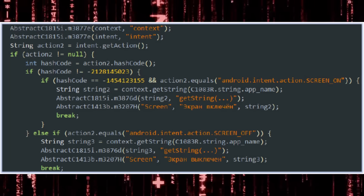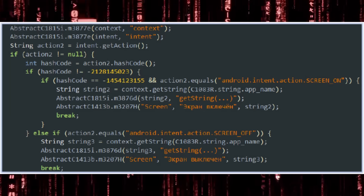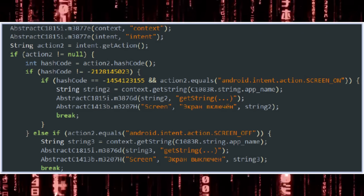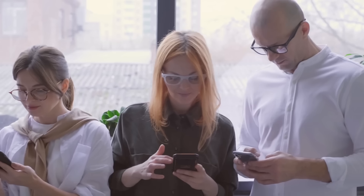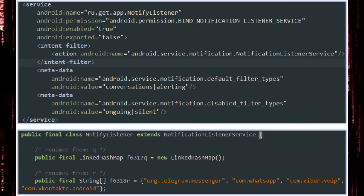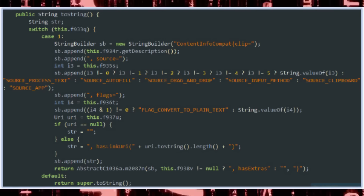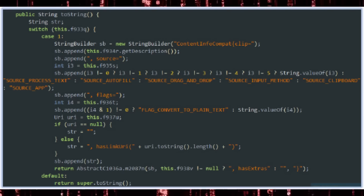The malware also monitors screen state changes to know when your screen is off or on, when it's being interacted with — specifically how many touches and what kinds of touches are occurring, and for what duration the screen remains in those states. This effectively tells the hackers when the device is in use, and they could use this information to conduct attacks requiring user interaction — the social engineering possibilities are endless. It also monitors notifications from other apps, and what spyware would be complete without a keylogger, clipboard, and autofill monitor? This malware is basically able to monitor all activity on your device once it's been compromised.